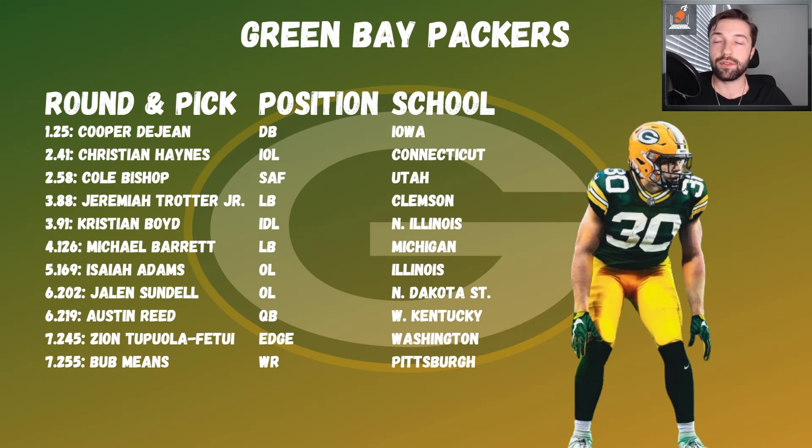Packers: Cooper DeJean in round one — versatile, love that. Some room for improvement on the interior offensive line; Christian Haynes has reps at center and guard so when Myers moves on that's addressed. Cole Bishop was next — adding him next to Xavier McKinney is a dream fit. He tested out better than expected and was there at pick 58.